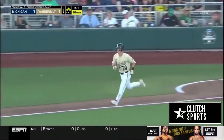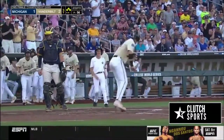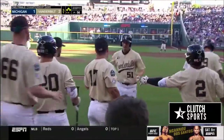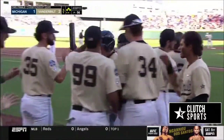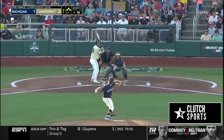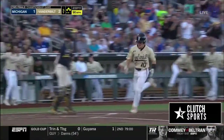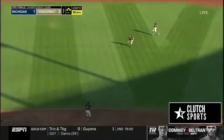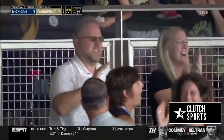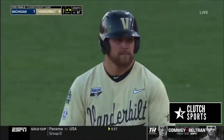Ball four — Vanderbilt takes a 2-1 lead. That one is ripped up the middle and through — Ethan Paul scores, Phillip Clark waved in. Scott delivers a 2-RBI single. Vanderbilt four, Michigan one.